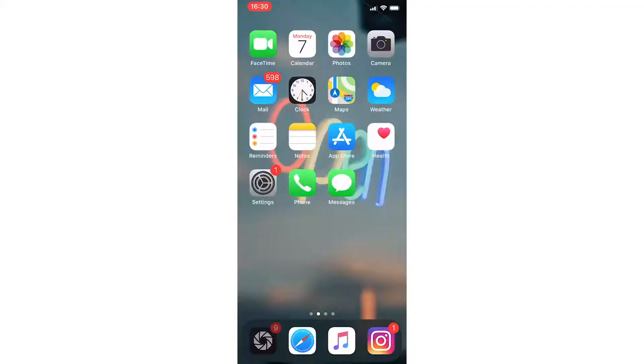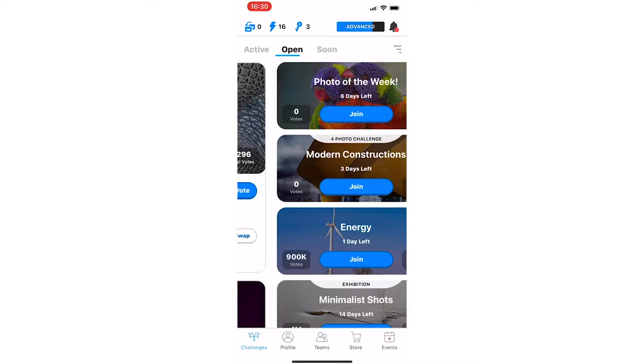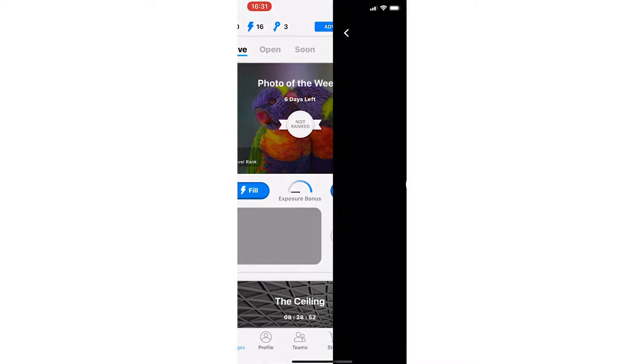Basically what you do is there are a lot of challenges in which you can compete and submit your photo, and compare your photos with other photographers' work. So you enter a challenge, you submit a photo, and you start voting. The more you vote, the more people are going to see your photo, and you have a bigger chance to win really good prizes.